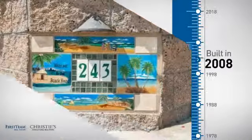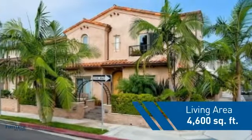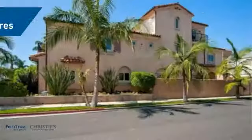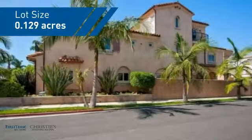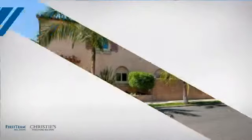This property was built in 2008 and features over 4,500 square feet of space, giving you a spacious layout to play host or kick back and relax after a long day. Inside,